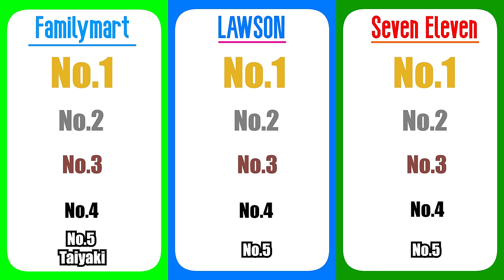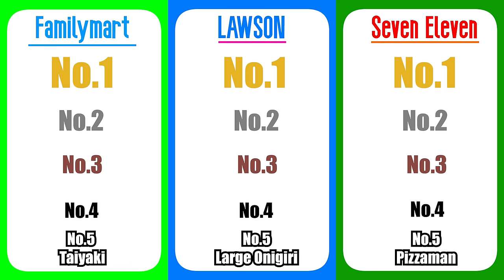So how were the ranking number 5 foods? We had taiyaki from Family Mart, onigiri from Lawson, and Pizzaman from 7-Eleven. Let's see ranking number 4 next.